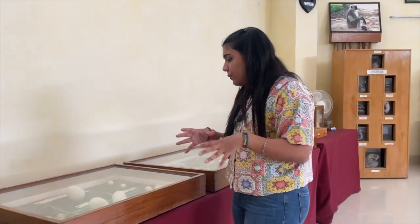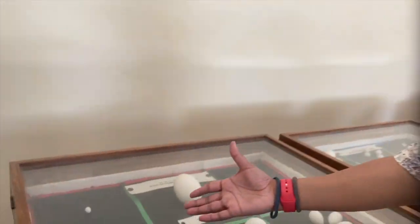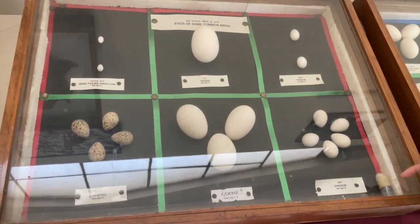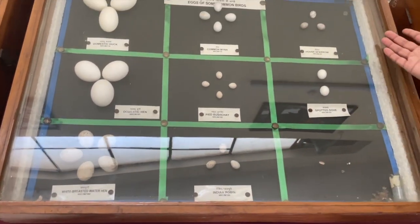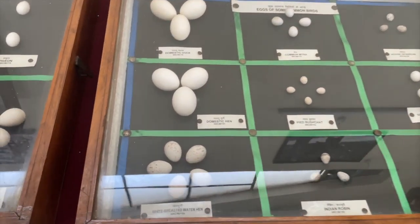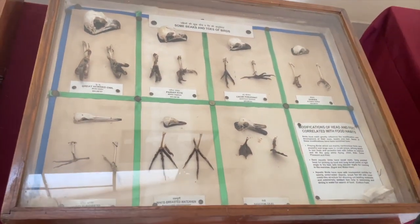Moving on, we have some eggs from different kinds of birds. We have the wire-tailed swallow, goose, pigeon, cuckoo, goose again, lapwing, domestic duck, common myna, house sparrow, domestic hen — which is mostly used for poultry — and spotted dove.